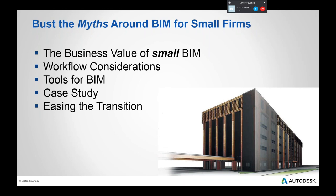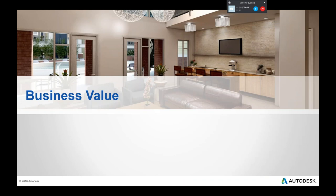Today we'll get into a couple of tools, and I'll be showing some Revit LT while we're talking about them. I'll talk about one firm's case study — you can find more about their transition on our website afterwards — and then a couple of ideas for how you might ease the transition. So first: business value.